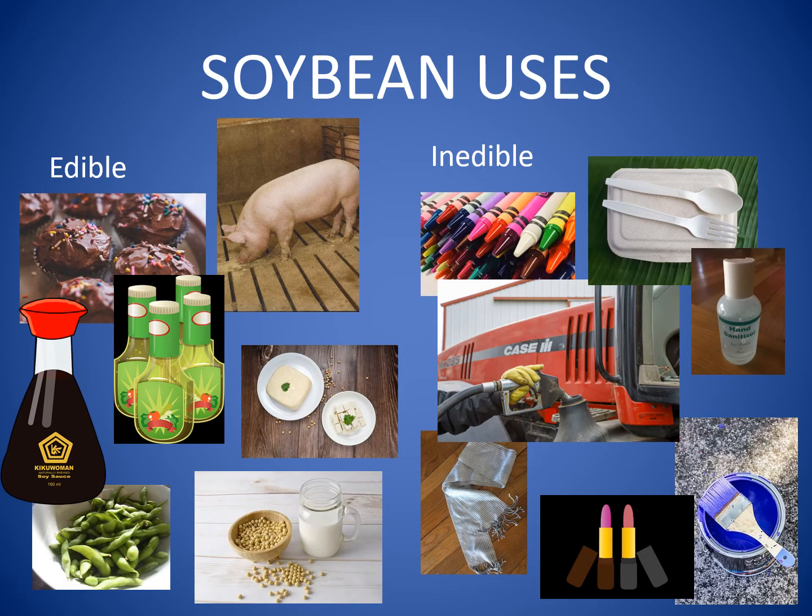Most soybean meal is used to make feed for animals like pigs, chickens, and fish that live on farms. Soybean meal is also used to make granola bars and cereals. Soybean oil is an ingredient in all kinds of baked goods like cupcakes and donuts. Other foods made from soybeans include tofu, edamame, soy milk, and soy sauce.